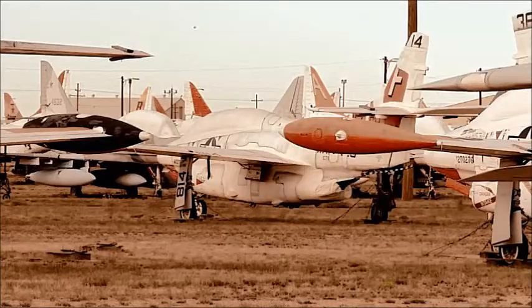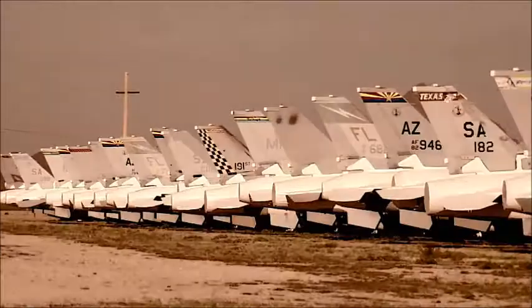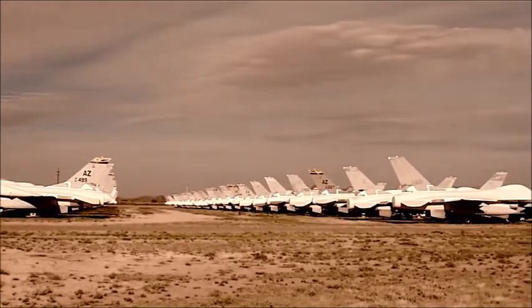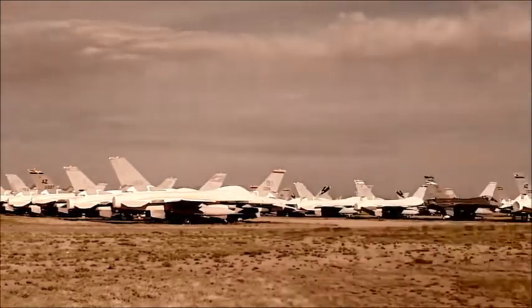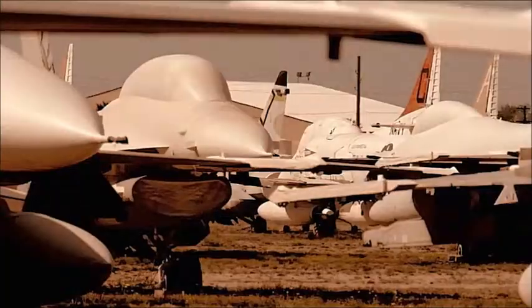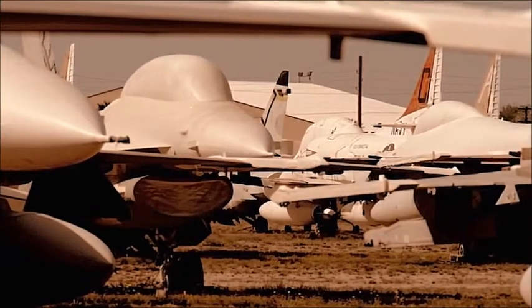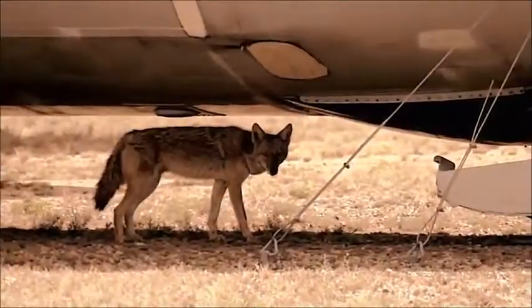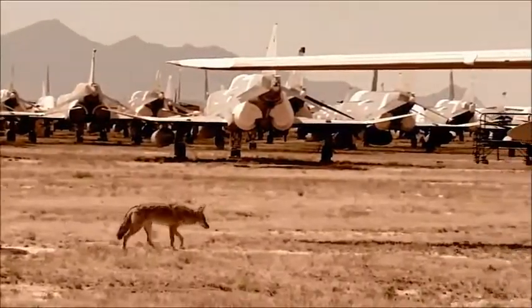It's three days after people. 4,000 fighter jets, bombers and other aircraft lie in formation in the Arizona desert. But this phantom fleet is covered in a ghostly white, and it's not pilots but coyotes that prowl these grounds.